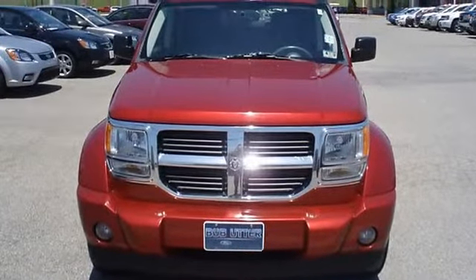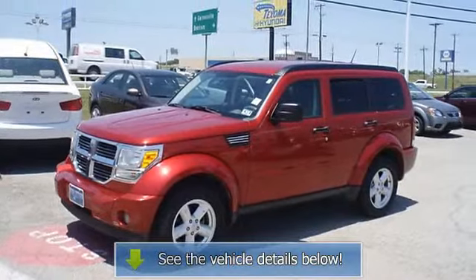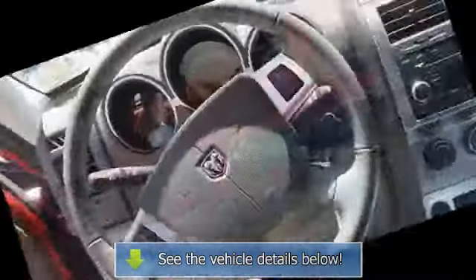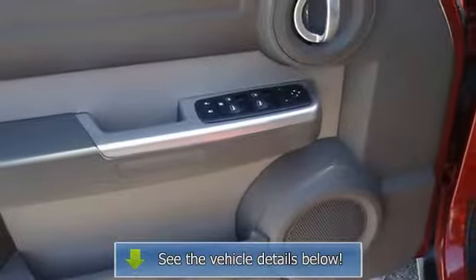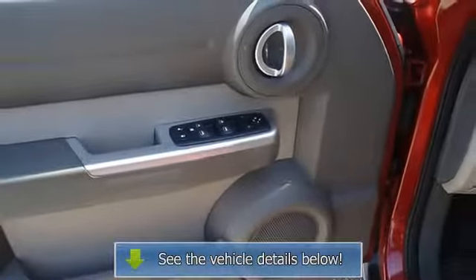This is one of the most desirable color combinations. The 2007 Dodge Nitro, the perfect blend of daily driver and family hauler. View all our inventory — automatic transmission — at www.blakeutterford.com. Call or email Terry.